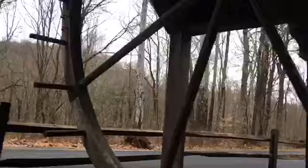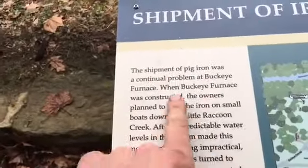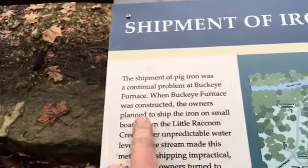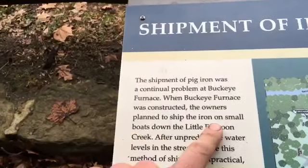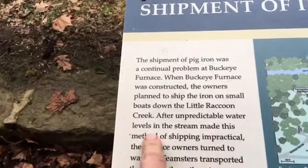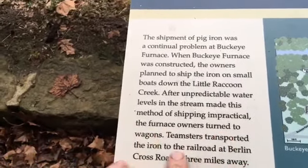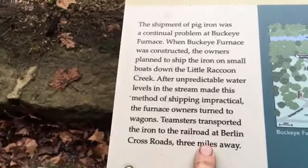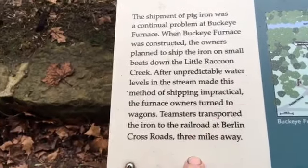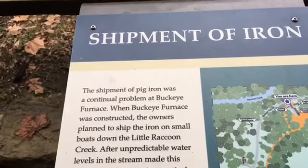That's a big old wheel. What's it say? 'Shipment of iron — the shipment of pig iron was a continual problem at Buckeye Furnace. When Buckeye Furnace was constructed, the owners planned to ship the iron on small boats down the Little Raccoon Creek. Unpredictable water levels in the stream made this method of shipping impractical. The furnace owners turned to wagons — teamsters transported iron to the railroad at Berlin Crossroads, three miles away.'